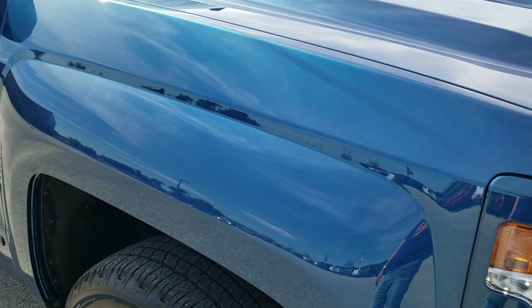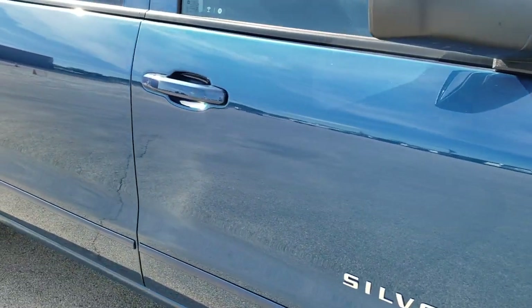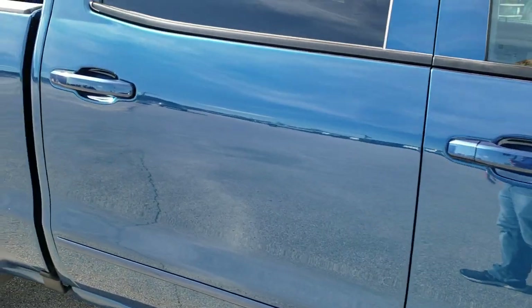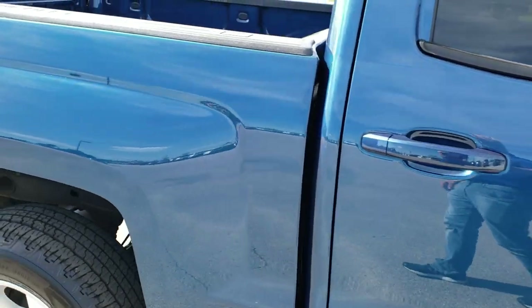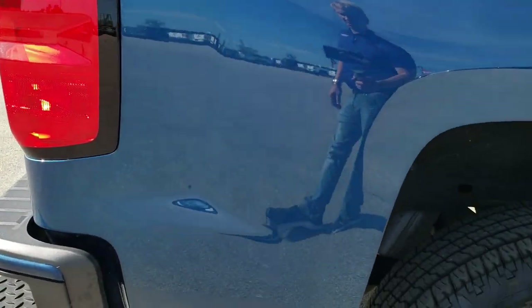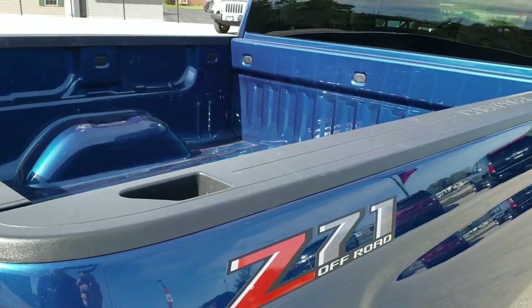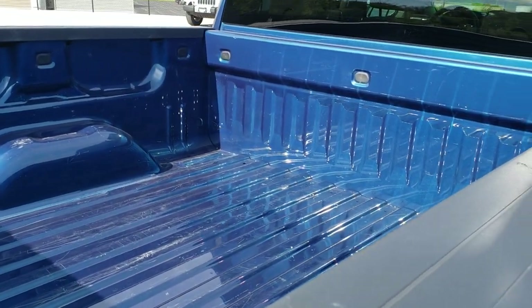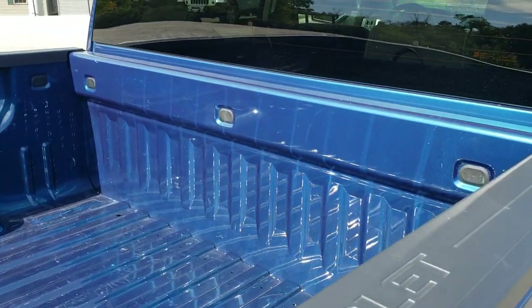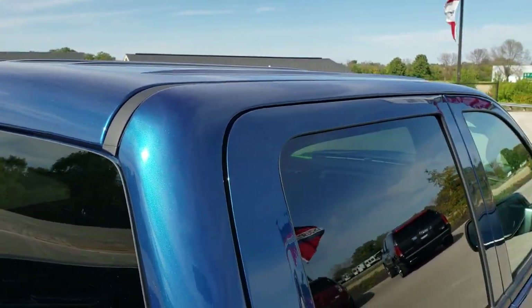As you go down the entire side, take note of how clean the body is, how reflective and near-mirror-like that paint is. We take these HD videos so if you are far away or just cannot make a trip down but you're still interested in purchasing the vehicle, you can see the truck, hear the truck, and have confidence in the vehicle before you even get here — so when you do get here there are absolutely no surprises. Ocean Blue, one of my favorite colors on the GMs.